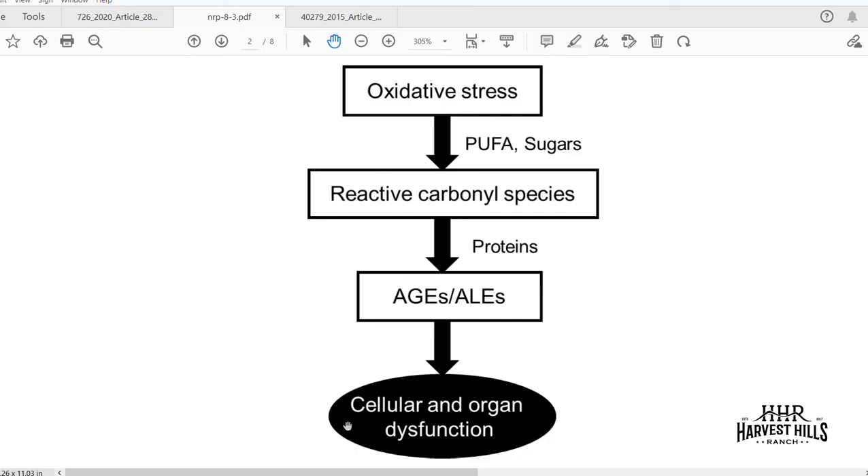If we don't address this, we start to develop AGEs — advanced glycation end products — associated with sugar damage, or advanced lipid oxidation end products from fat damage. Regardless of which type, these create an inflammatory cascade that results in damaged tissue. If that damage persists and accumulates long enough, you get cellular and organic dysfunction. The most well-known example of this is diabetes, where advanced glycation end products damage vascular tissue — small vessels around the kidneys and eyes in advanced diabetes.